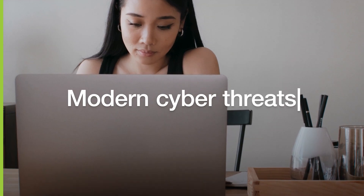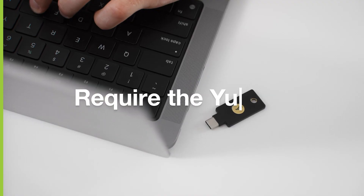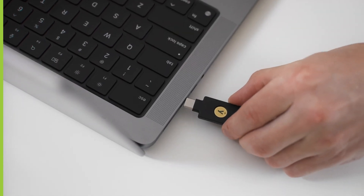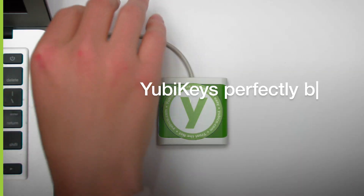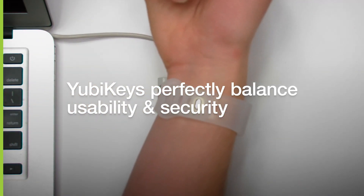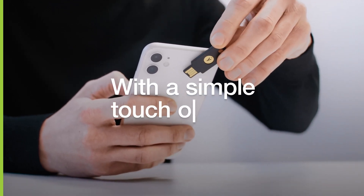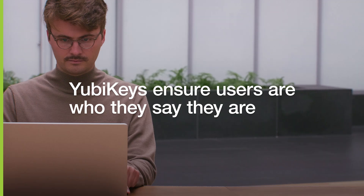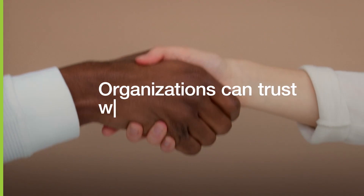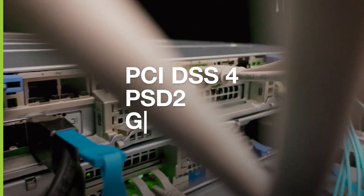Today's modern cyber threats and modern ways of working require the YubiKey, a hardware security key, to secure users' access to systems and data and stop account takeovers in their tracks. YubiKeys perfectly balance usability and security, delivering modern phishing-resistant MFA, all with a simple touch or tap. YubiKeys ensure that the user authenticating is who they say they are, allowing organizations to trust who has access to sensitive data, while also meeting compliance and cyber insurance mandates.